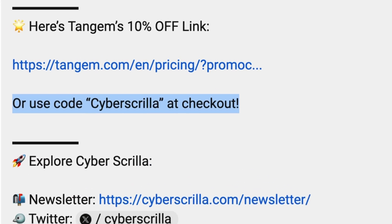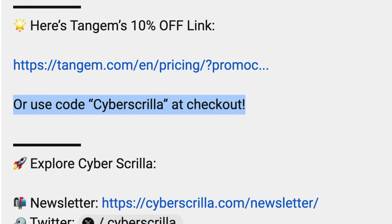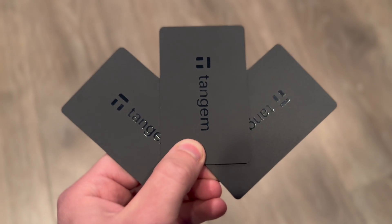If you watch this video and decide that the Tandrum wallet is for you, you can use the 10% off discount code in the description to save some money. Also, all the updates I'm going to mention in this video are going to be available on the current Tandrum cards. You don't have to wait — just update the Tandrum app and it'll all be groovy.